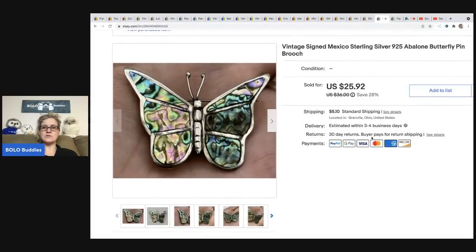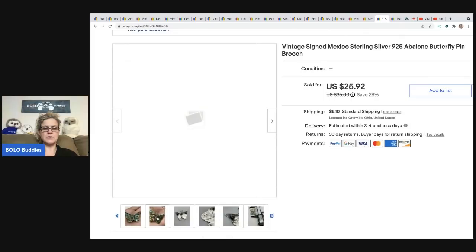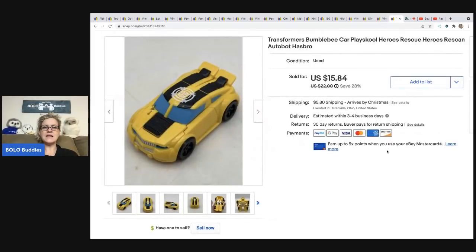The next item is this vintage signed Mexico sterling silver abalone butterfly pin — marked Sterling 925, Made in Mexico. Super cool. I sold it for a best offer of $19 and the buyer was all in for $25.78. I got it at a garage sale for $1.